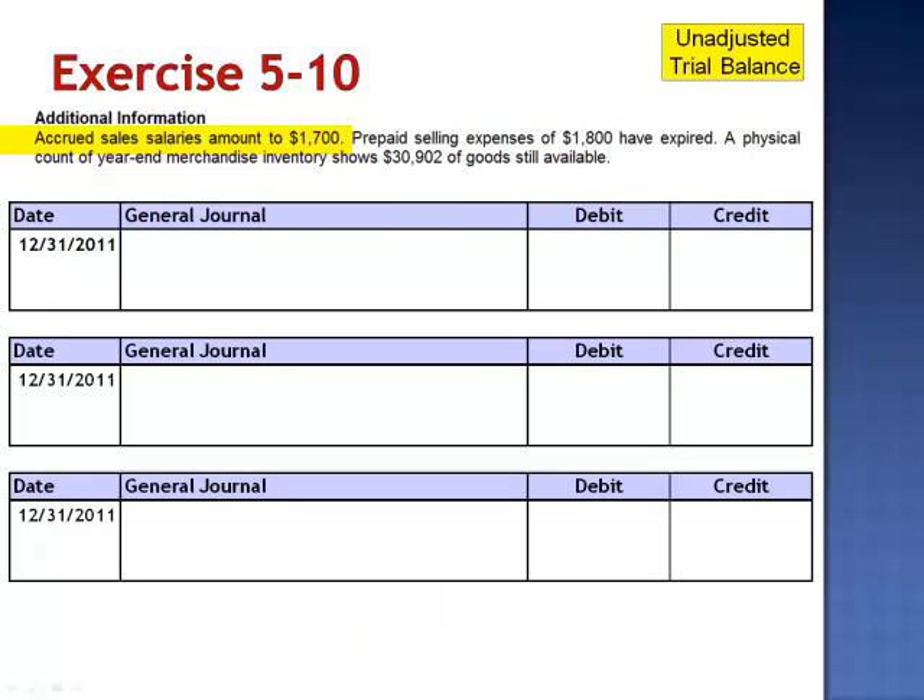In the additional information, we're told that accrued sales salaries amount to $1,700. The adjusting entry is a debit to sales salaries expense, $1,700, and a credit to salaries payable.